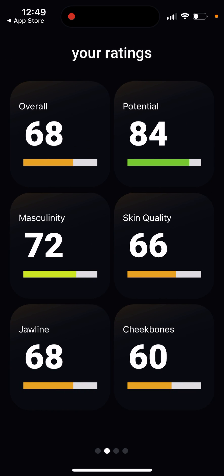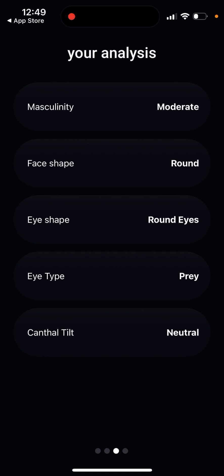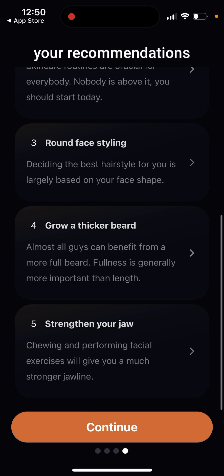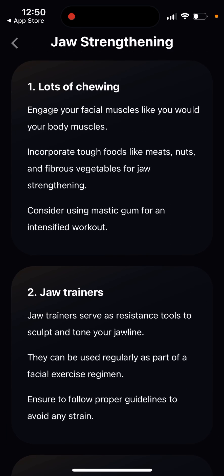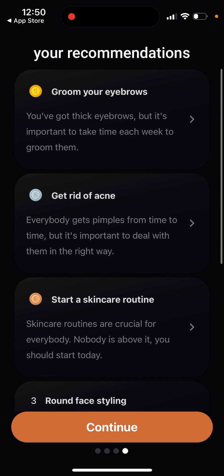You can see your rating covering: overall potential, masculinity, skin quality, jawline, and cheekbones, along with suggestions and recommendations. For example: groom your eyebrows, get rid of acne, start a skincare routine, round face styling, grow a beard, and strengthen your jaw.